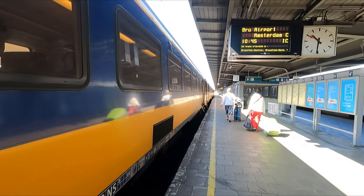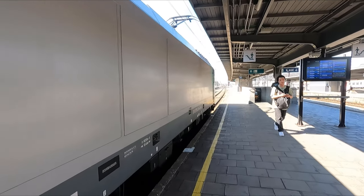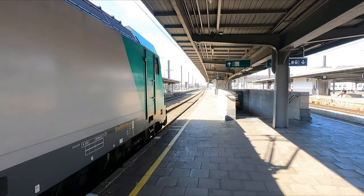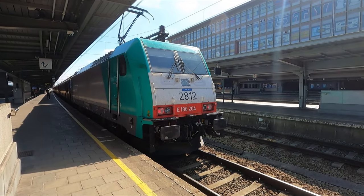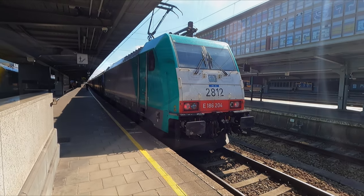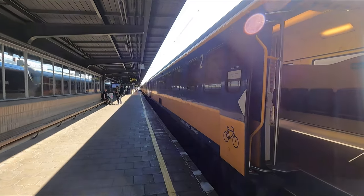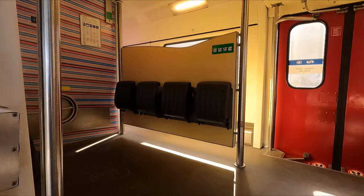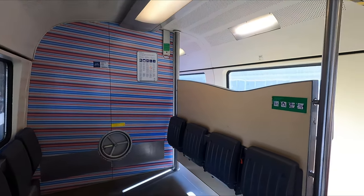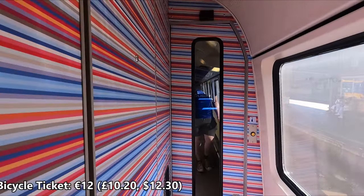Anyway, in terms of haulage we have these Class 186 Bombardier Traxx locomotives at top and tail. Our full train is capable of 160 kilometres an hour, or 99 miles per hour. Right, let's get on board. There are no seat reservations on this train so we're free to sit wherever we like. As you'd expect from a Dutch train, there's lots of space for storing bicycles on board. To bring a bike on board NS International trains, a bicycle ticket costing 12 euros is required.